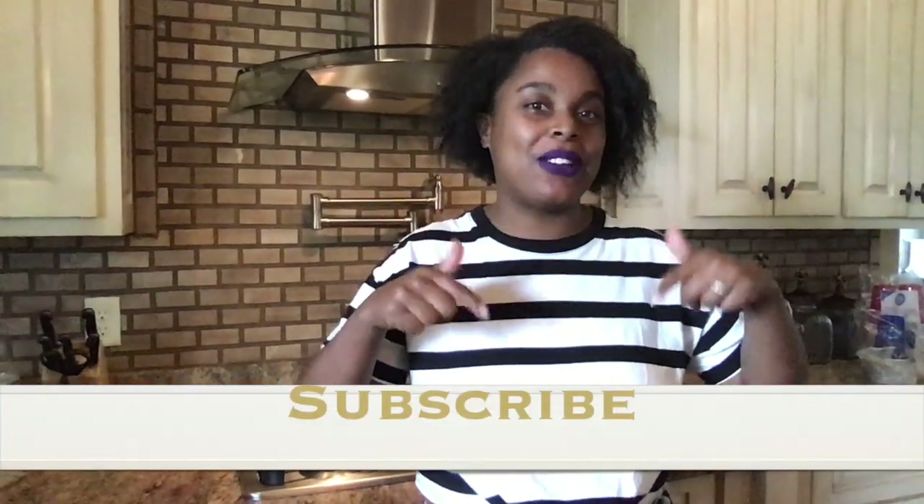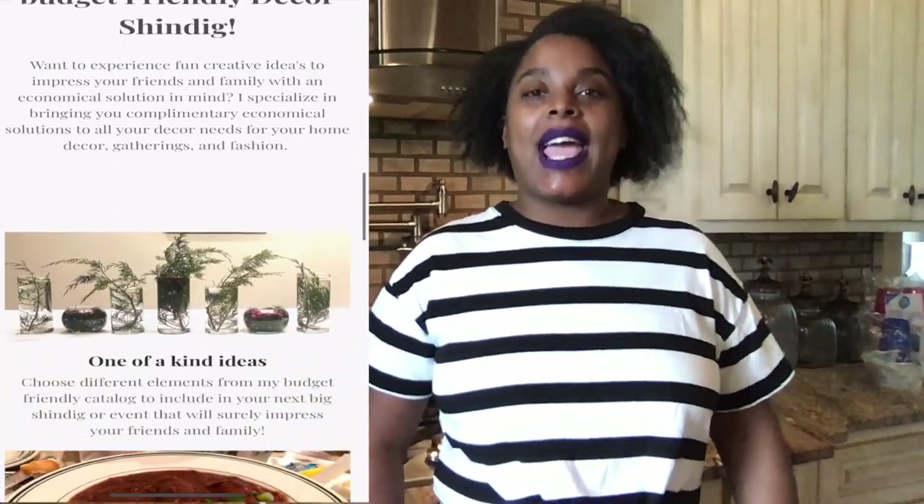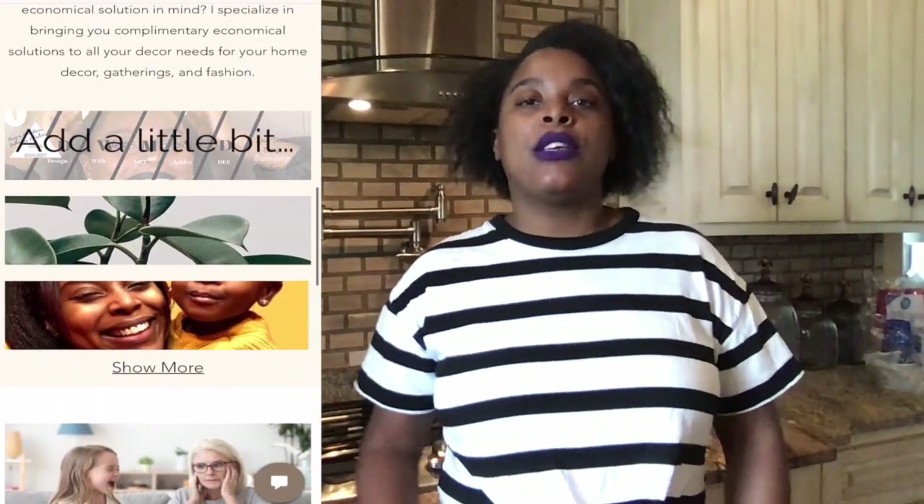Before we get started on this video, make sure that you like this video and subscribe to my channel if you haven't already — the link is down below and it says subscribe. I also have a sign-up page where you can stay up to date on all things Design With Me Ashley D. I'll be releasing my blog pretty soon, so click that link in the description below to sign up for emails and my blog. Now let's get started on the fun stuff — the 10 quick tips!